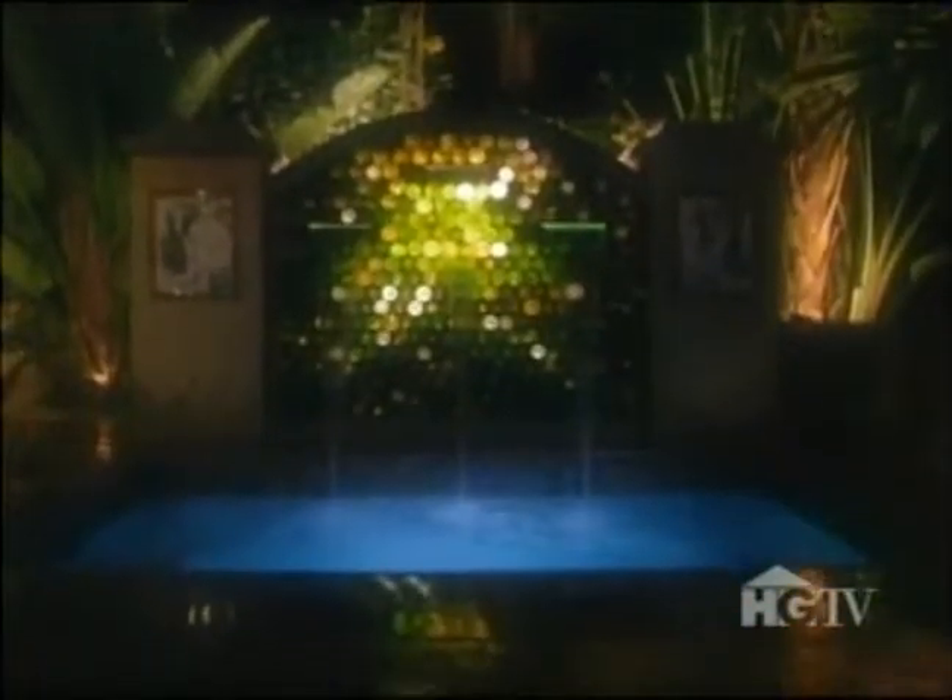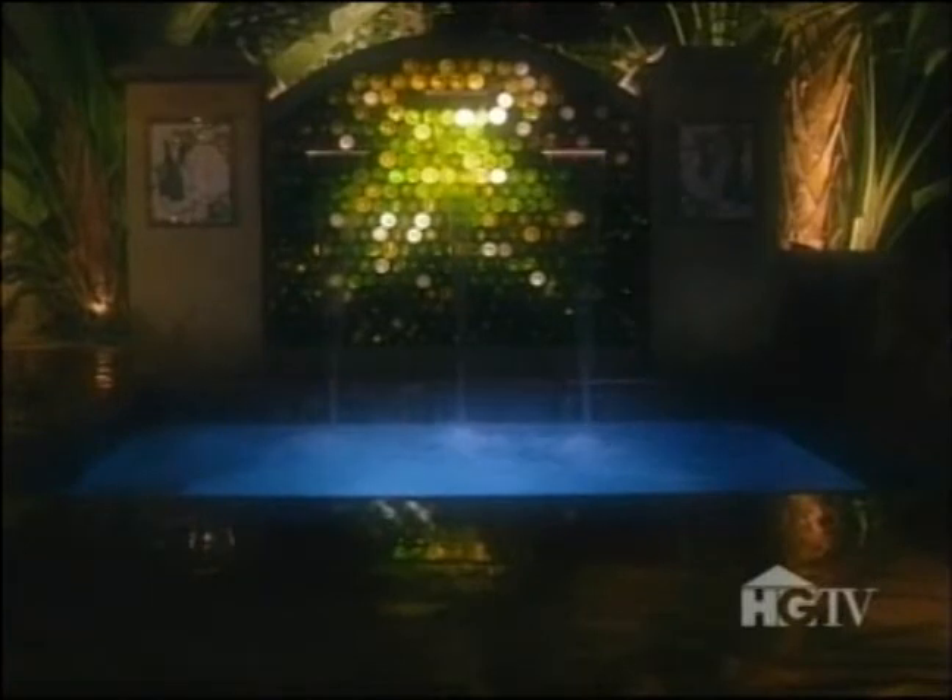Scott Cohen used wine bottles to build this spa. What's better than one glass of wine with your friends? About 450 bottles of wine with your friends.